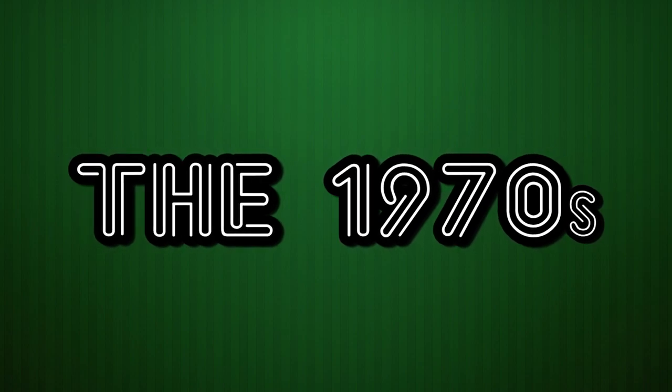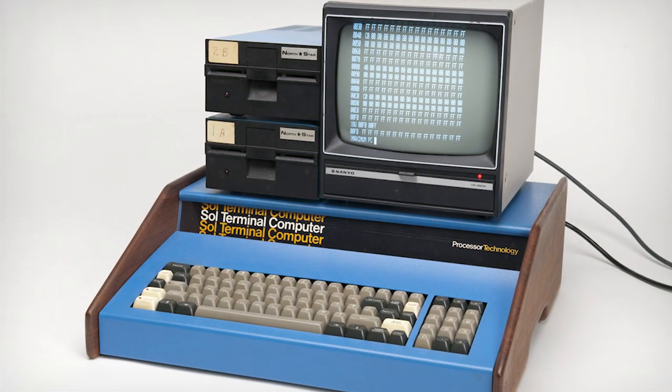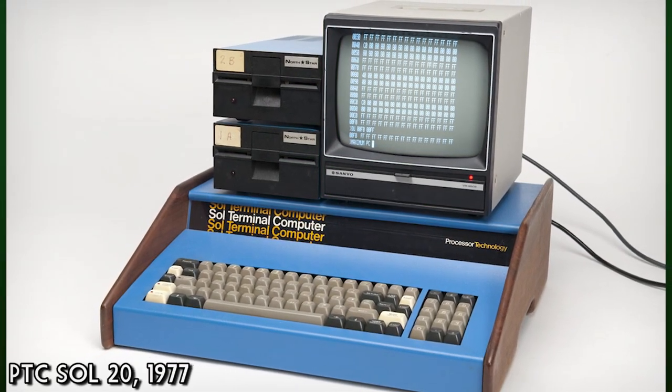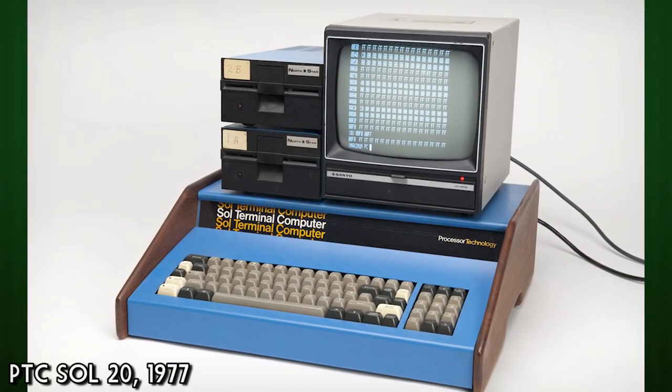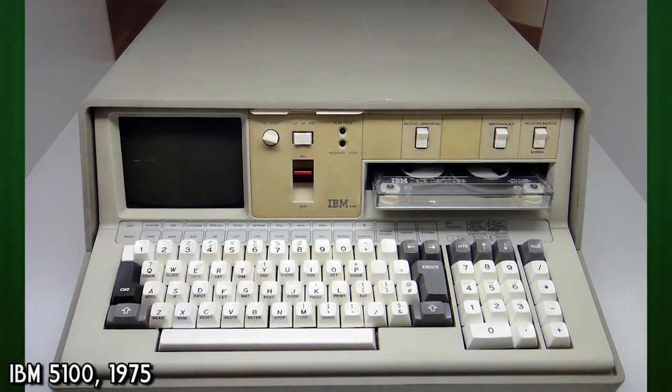The 1970s, the decade where the home computer first found a foothold. Although for most of those years, the very idea of a personal computer wasn't yet fully defined, with many machines appearing strange simply because they were the first of their kind.